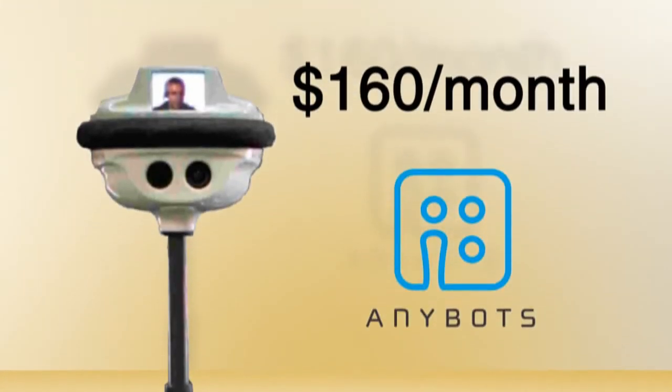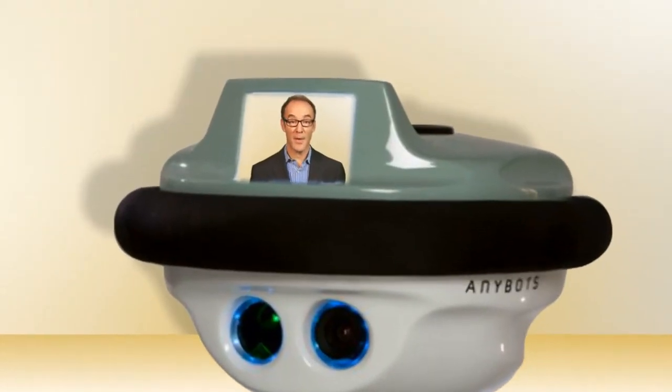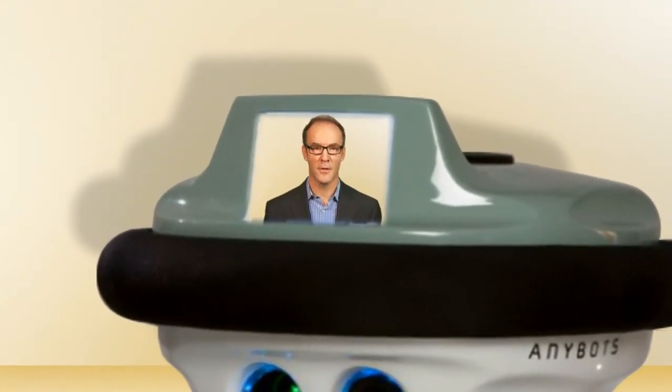Finally, you can be a robot, or you can send a robot representative. For $160 a month, your company can rent a telepresence robot from Anybots. It takes your place in, say, Schenectady. You control it from any browser, anywhere. Drive it around the office. Even use your computer's webcam and microphone to talk to your coworkers. I heard that.